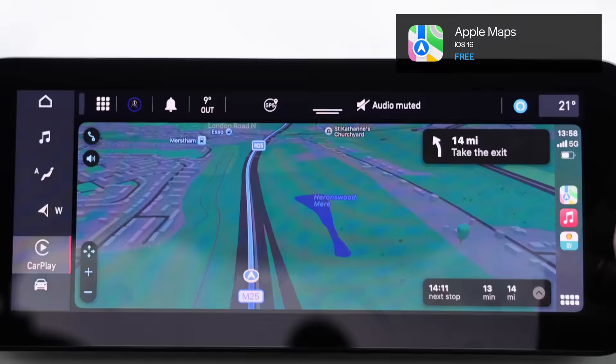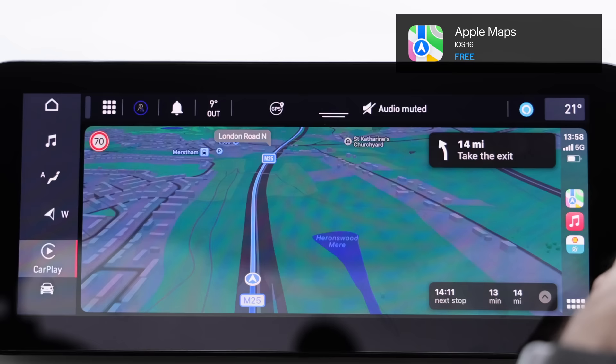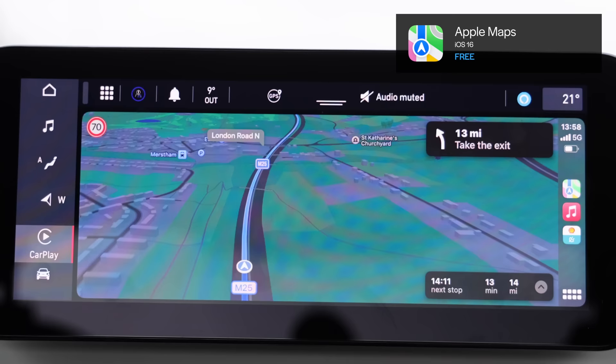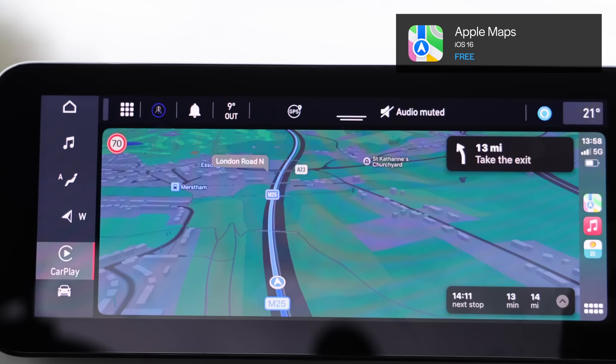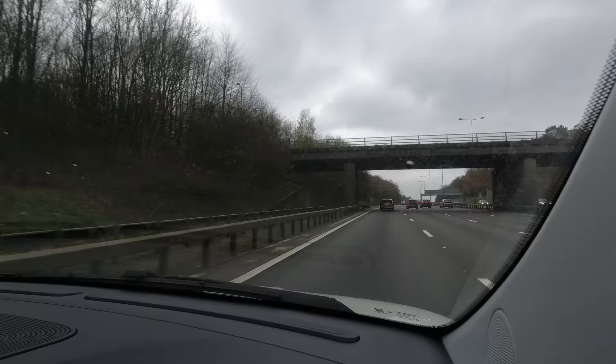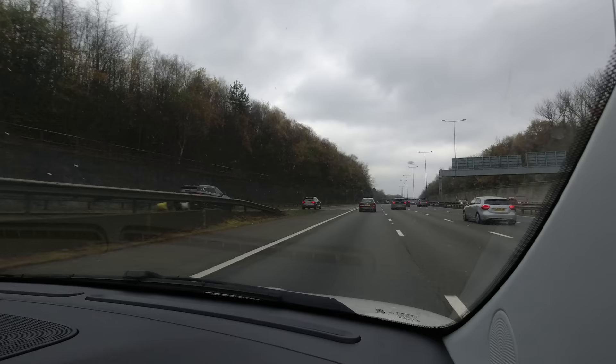Obviously what Apple Maps isn't going to tell me is how long I have to charge for and all that. But if you've been driving on the motorway for a while, the GOM — the range meter — will have a pretty accurate idea of how many miles you've got. It says at the moment I've got 64 miles of range, so that's going to be pretty accurate. Ordinarily if I wasn't driving I would use that map to find out the status of a charger, but I don't have that luxury.